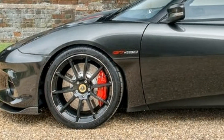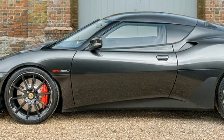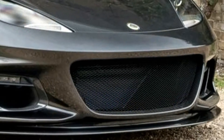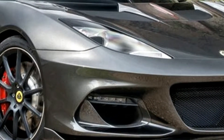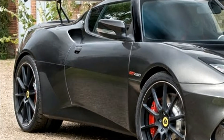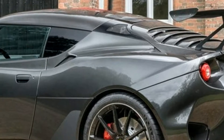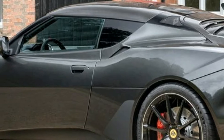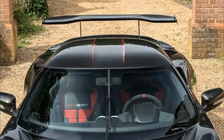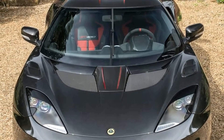Following the successful introduction of the Lotus Evora 400 and Evora Sport 410 to global markets, Lotus has unveiled its most powerful road-going model ever: the Lotus Evora GT 430. A beautiful and pure combination of elegance and power, Lotus has lavished attention on handcrafted carbon fiber components to endow this fully homologated Evora with a level of precision engineering and design unseen before.